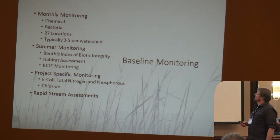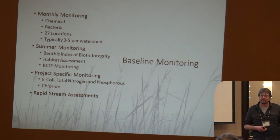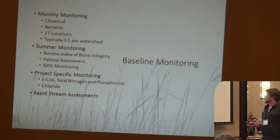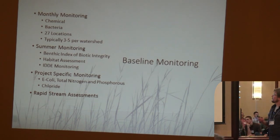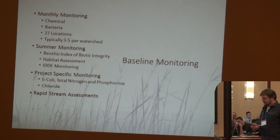We typically did three to five locations per watershed — five forks of the Catfish and then the Bee Branch. We also did some summer monitoring, which included our benthic IBI and habitat assessment, as well as our illicit discharge detection and elimination monitoring. We had a couple of project-specific monitoring projects and then our favorite: the rapid stream assessment.